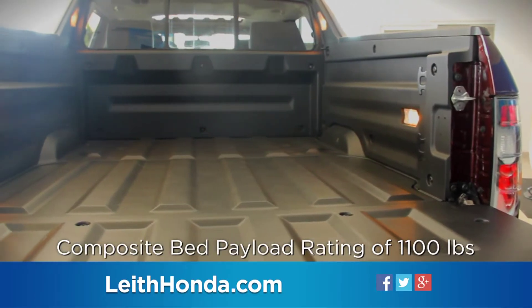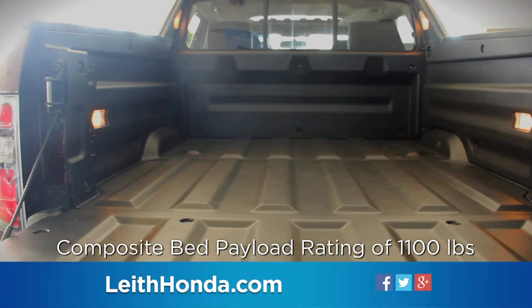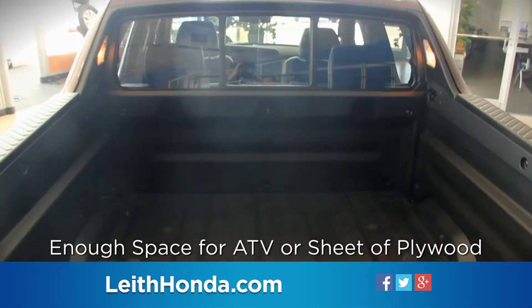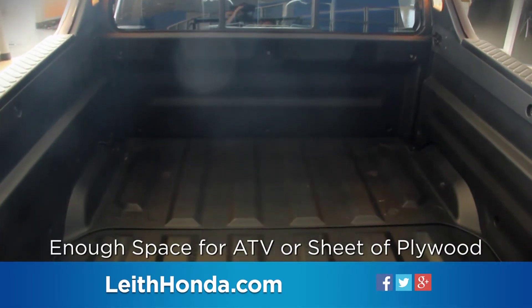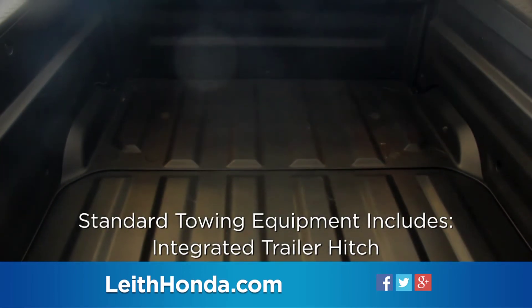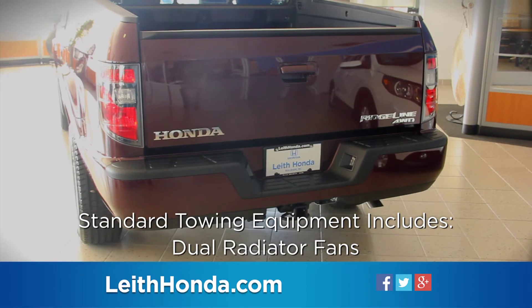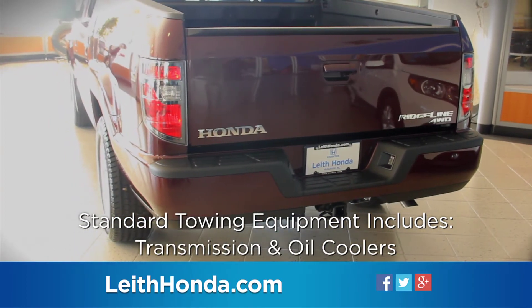The composite bed provides a payload rating of 1,100 pounds, with eight tie-downs, four cargo lights for illumination, and enough space for an ATV or sheet of plywood. Standard towing equipment includes an integrated trailer hitch, heavy-duty brakes, dual radiator fans, transmission, and oil coolers.